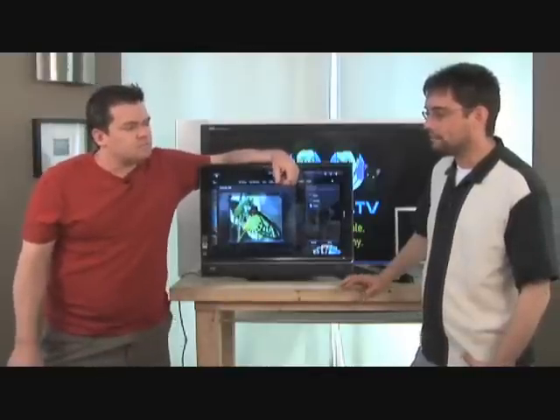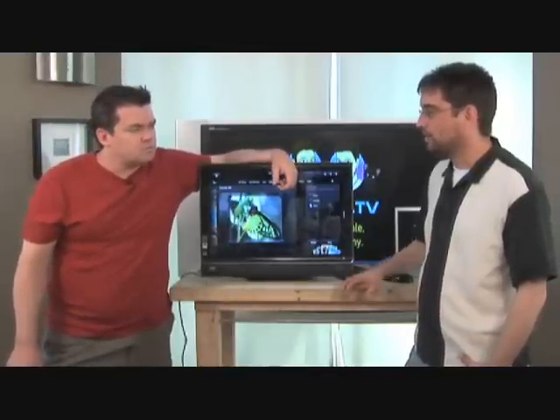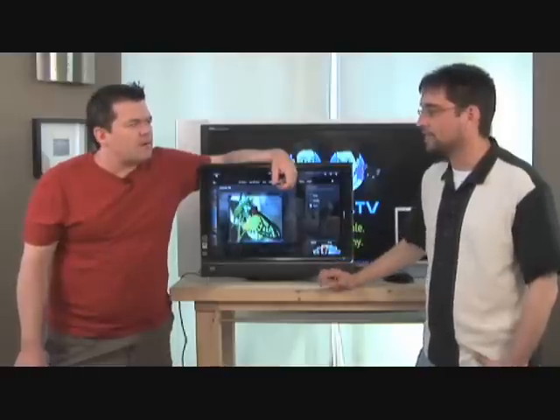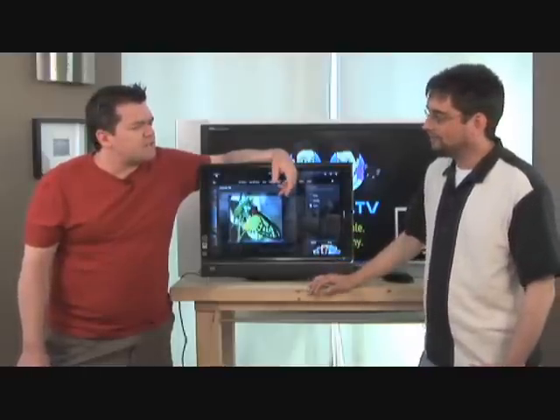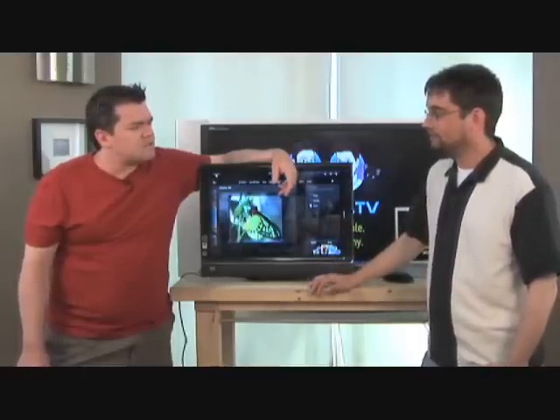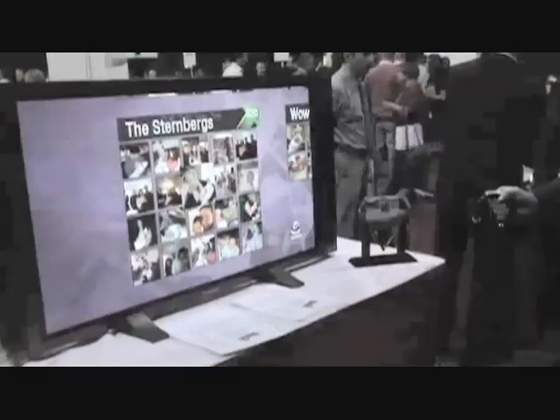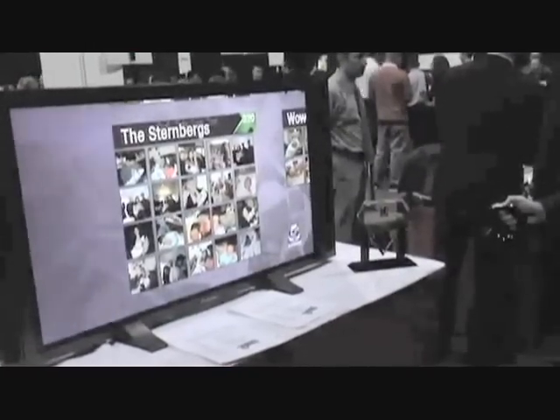They've already started that in some very specialty mice, where you can actually pick it up, rotate it, turn it, grab it, squeeze it, all of that sort of thing. We also saw a ring technology at CES this year where you hold it in 3D space and actually manipulate things. That uses the same technology that the Wii Mote uses. That was from Hillcrest Labs.